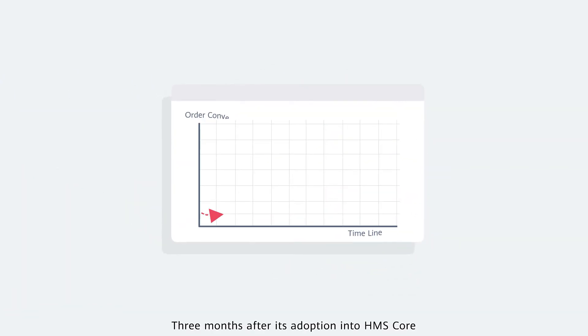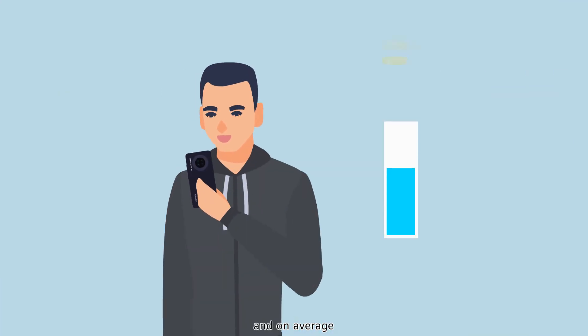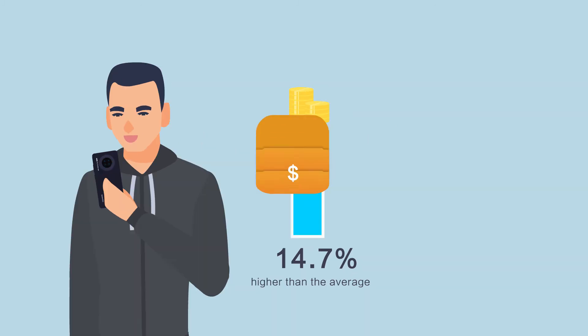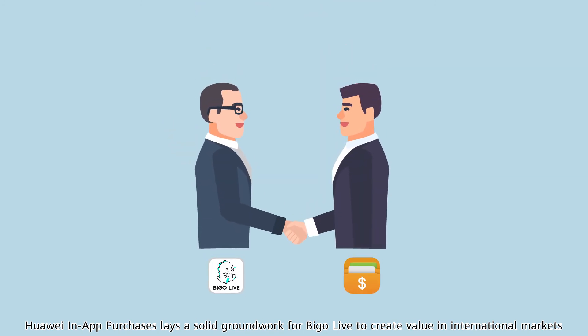Three months after its adoption into HMS Core, the app increased its order conversion rate by 12.2%. On average, Huawei users have spent 14.7% more on the app than other types of users. Huawei in-app purchases lays a solid groundwork for PeeGo Live to create value in international markets.